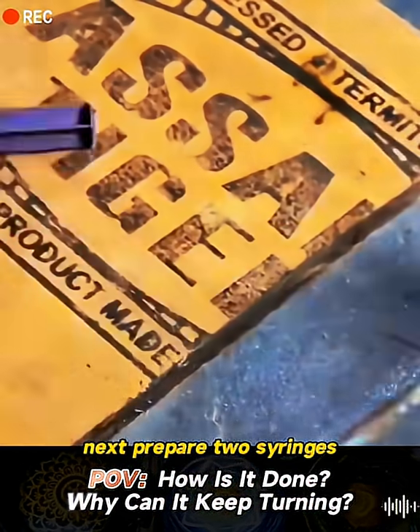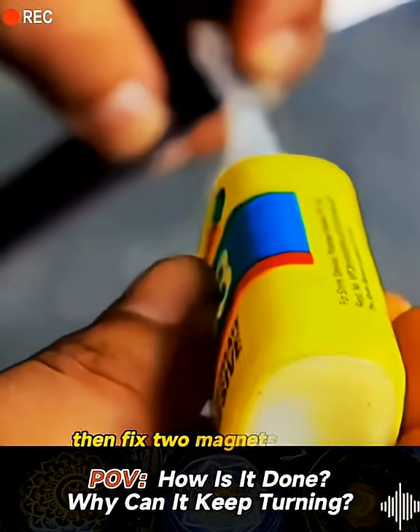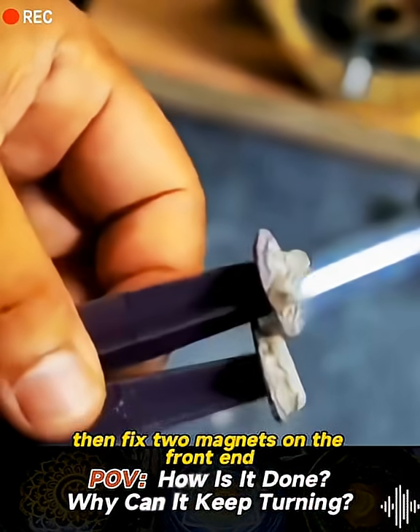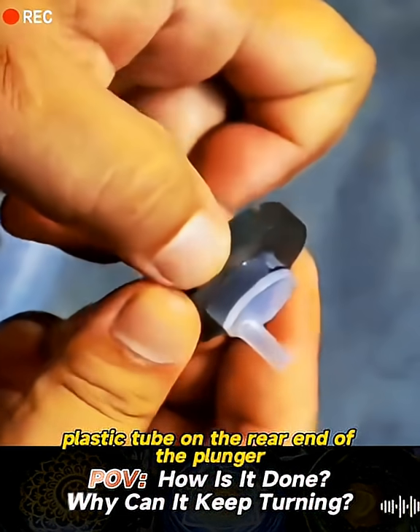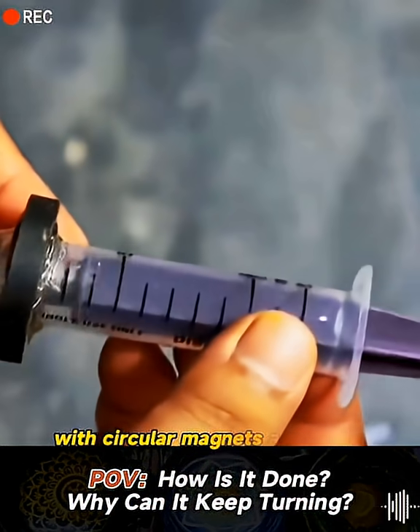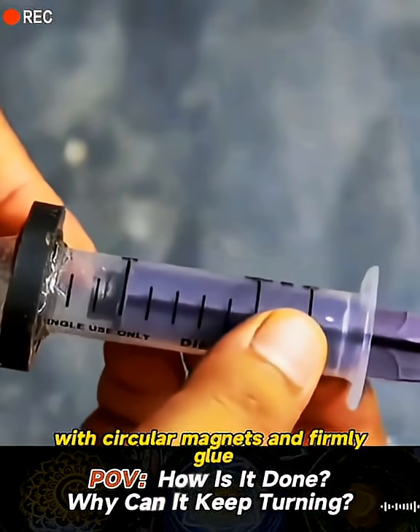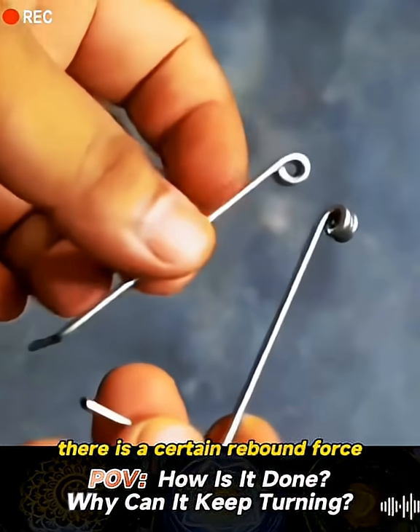Next, prepare two syringes, remove the plunger and cut off the top part, then fix two magnets on the front end. Use glue to fix a thin plastic tube on the rear end of the plunger. Encase the syringe shells with circular magnets and firmly glue them in place. Now you can see there's a certain rebound force.